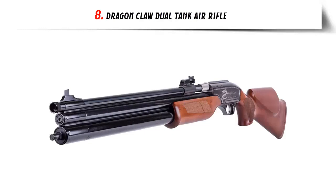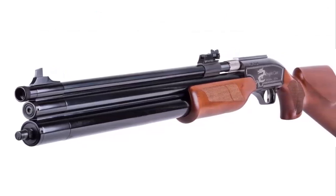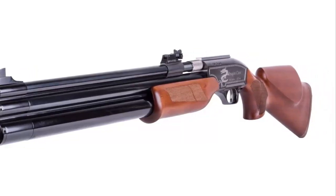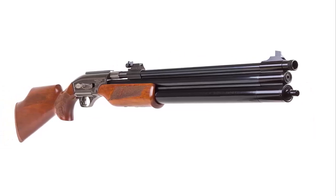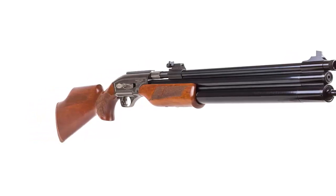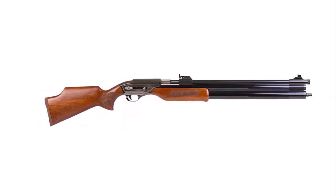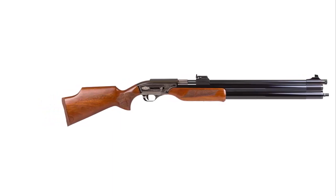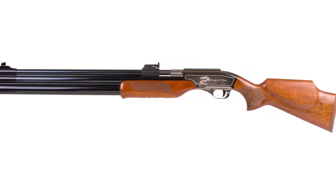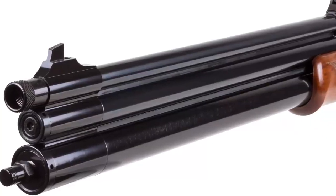Our list at number 8: Dragon Claw Dual Tank Air Rifle. The Dragon Claw Dual Tank Air Rifle is the ultimate in air rifle technology. This innovative new rifle takes airgun shooting to the next level, delivering unprecedented accuracy and power. With two independent air tanks, the Dragon Claw can fire up to 30 shots in rapid succession without needing to reload. The rifle also features an adjustable trigger, adjustable sights, and a comfortable ergonomic design. The Dragon Claw is perfect for target shooting enthusiasts or hunters looking to take down small game. Its dual tank system allows for higher power levels and more consistent shooting, while its adjustable sights make it easy to zero in on your target.